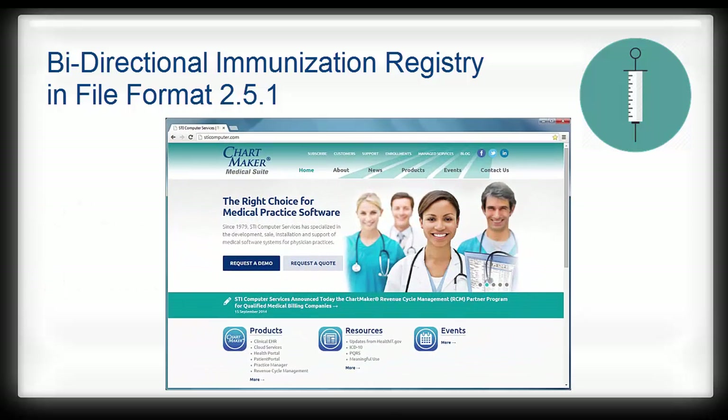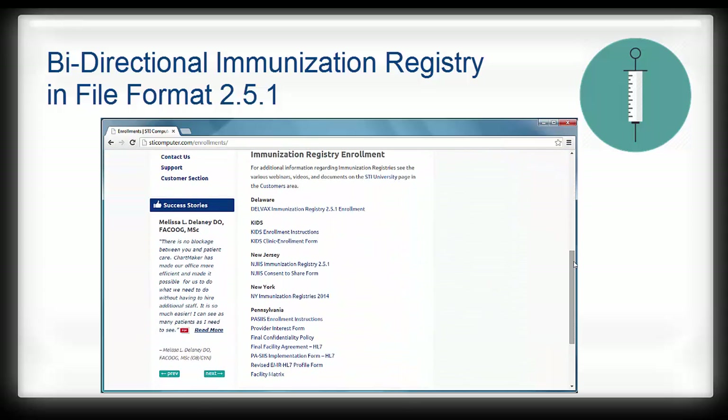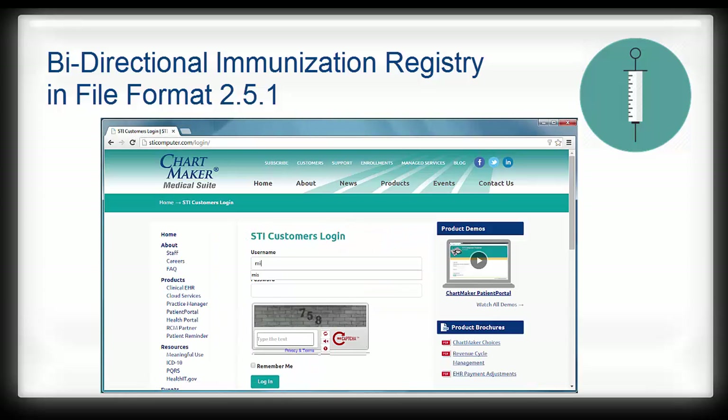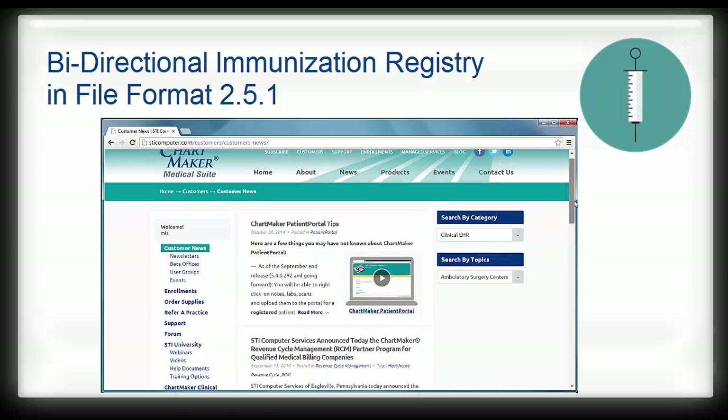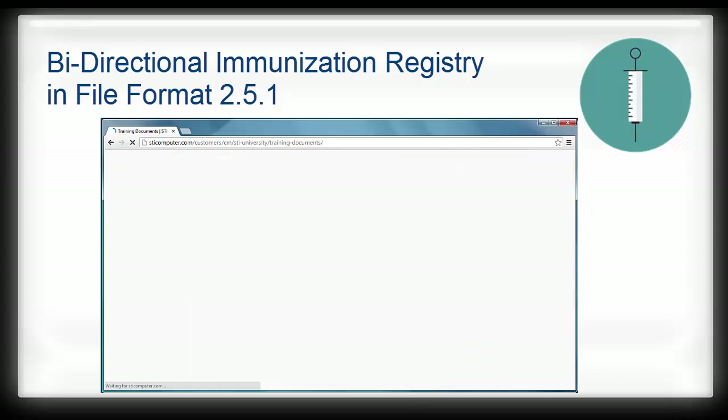To start the enrollment process, go to our website STIComputer.com and click the Enrollments link at the top. Then scroll down to the Immunization Registry Enrollments section and find the instructions for your state. The main document for each state will have a link to the enrollment form or additional instructions on where to go to complete enrollment. After enrollment is complete and you have your credentials, you can then complete setup with Chartmaker Medical Suite. For written instructions, please reference our user manuals on STIComputer.com by logging in and then navigating to STI University and then Help Documents.